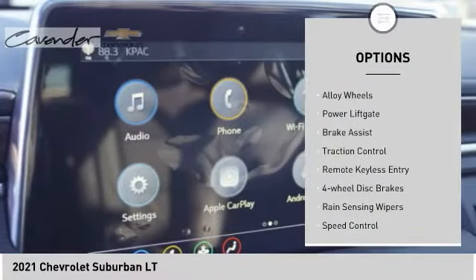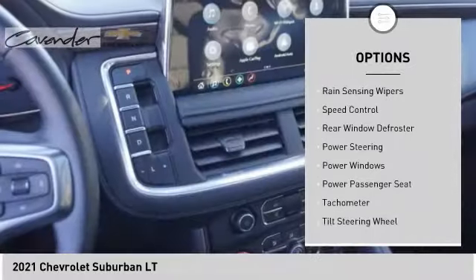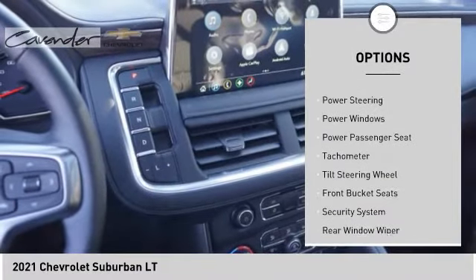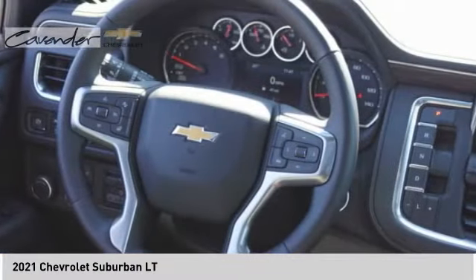Electronic stability control, alloy wheels, power liftgate, brake assist, traction control, remote keyless entry, four-wheel disc brakes, rain-sensing wipers, speed control, rear window defroster.